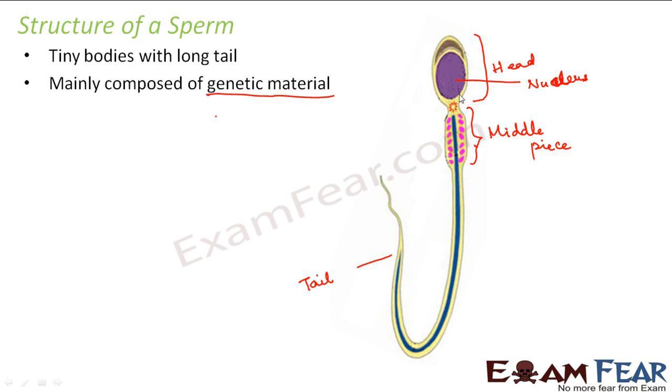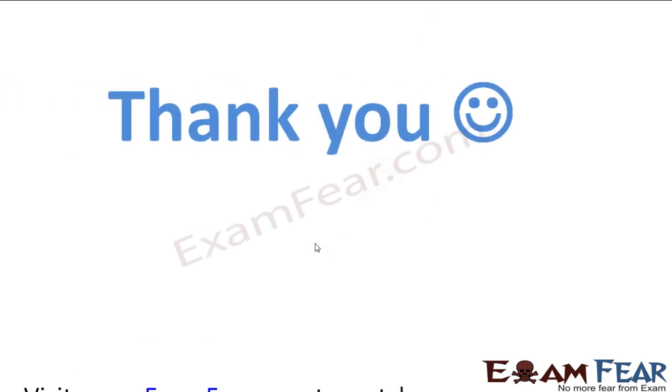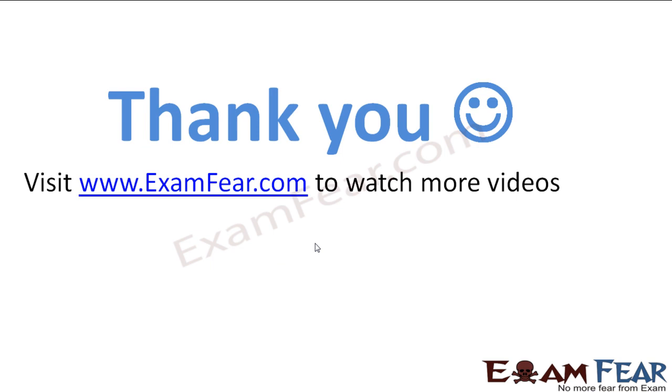The outside membrane of the sperm is the cell membrane, and there is also the neck of the sperm. That is more or less the structure of a sperm. Thank you — please visit examfear.com to watch more videos.